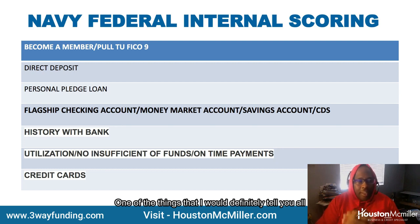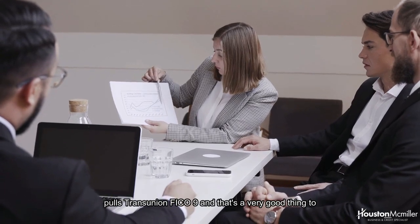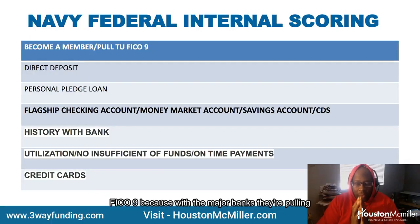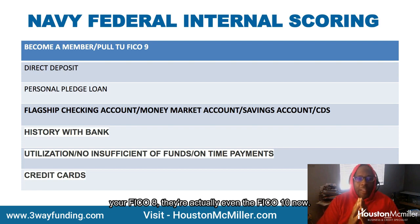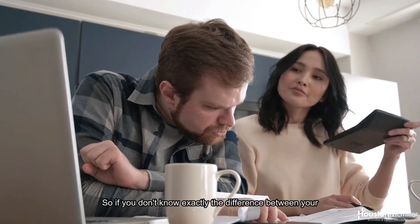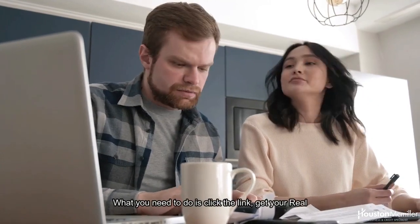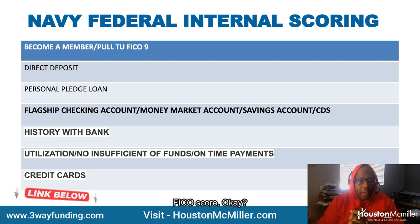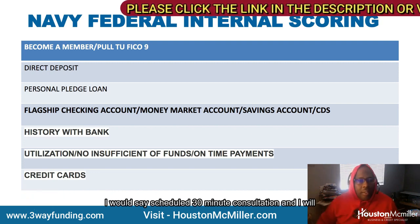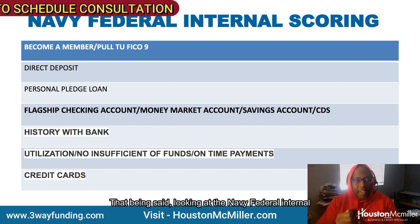One thing you need to pay attention to is that Navy Federal pulls TransUnion FICO 9, which is very good to know and important to take advantage of. With the major banks, they're pulling your FICO 8 and even FICO 10 now, which shows a different scoring. If you don't know the difference between FICO 8, 9, 10, or FICO 5 — which some credit unions pull — click the link in the description to get your real FICO score and schedule a 30-minute consultation.